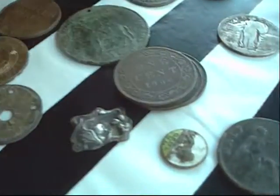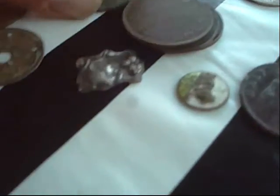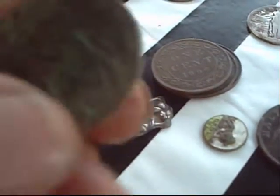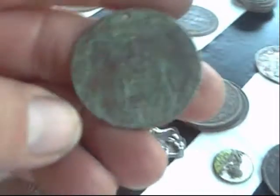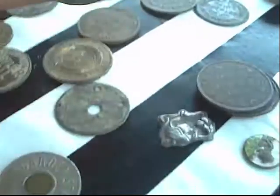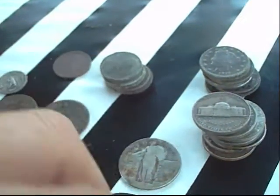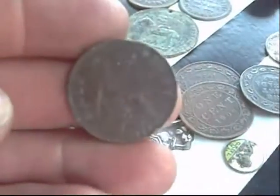There's a little baseball token, a little Boy Scouts big token that they used to put on the Boy Scouts shoes. These are Canadian large cents, and this is, I think, a Great Britain penny.